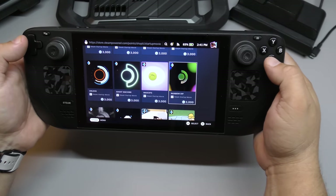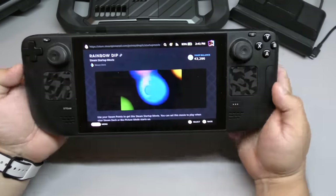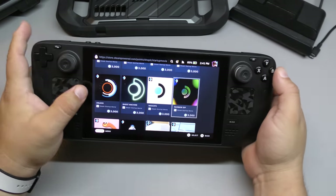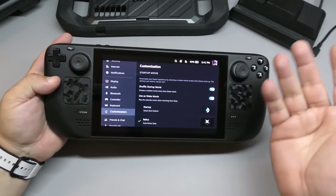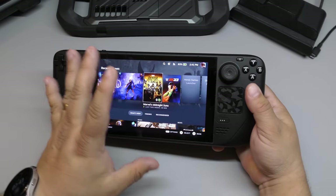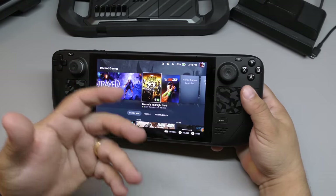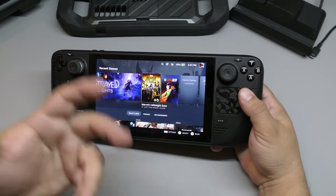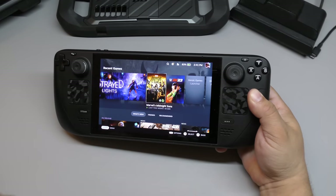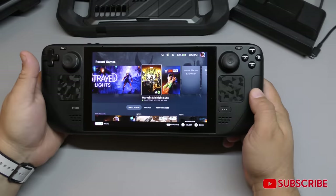I don't know if this feature is already available on the full stable software yet. There are other customization things you can do with the Steam Deck that I still haven't tried. You can play a whole bunch of emulators — I've heard of people playing PlayStation, Nintendo, Xbox, and Switch games through emulators. I personally haven't tried them yet, but it is capable of doing that as well, which is pretty cool.